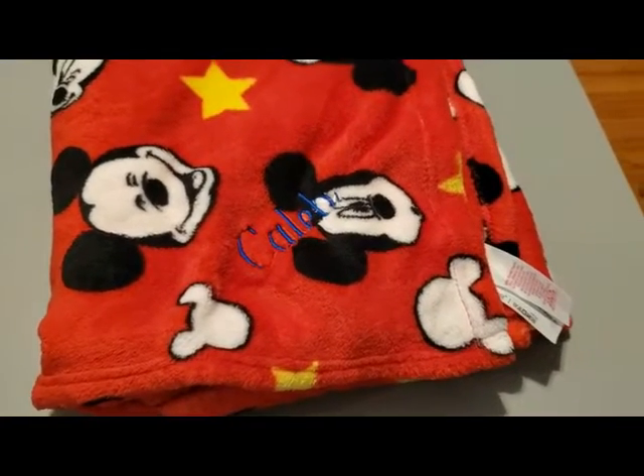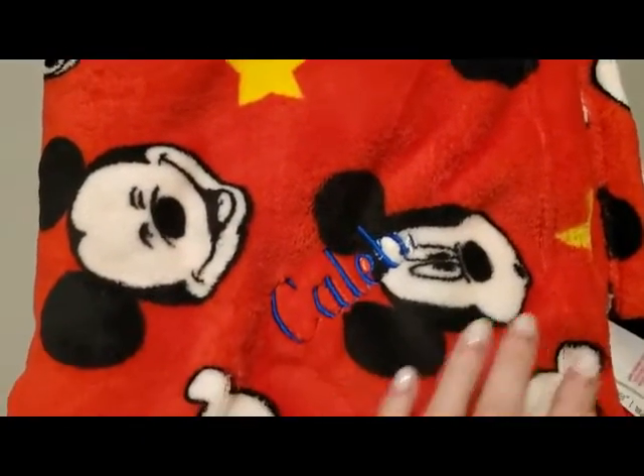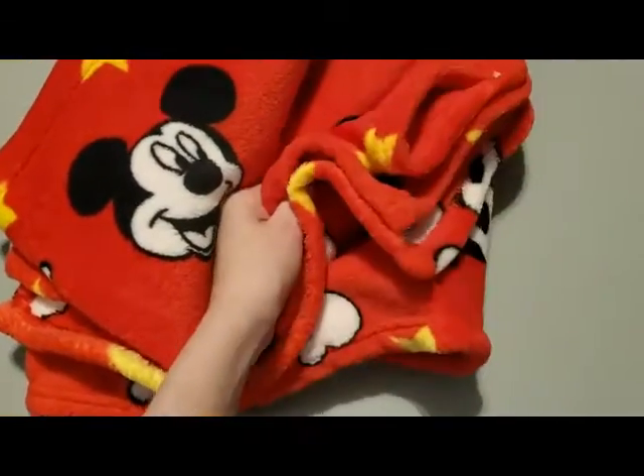The next thing is more of a sentimental gift. We had someone in the family personalize a baby blanket for him that will kind of grow with him because it's a pretty big blanket — super soft and thick with his name on it. I thought that was really sweet.